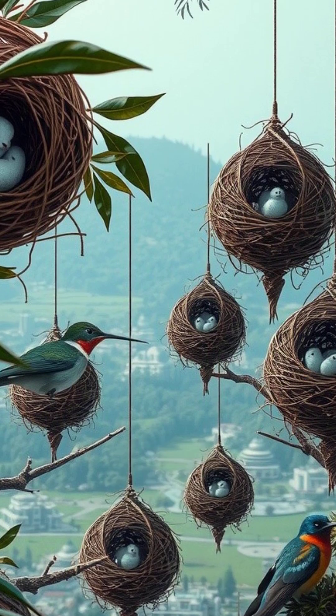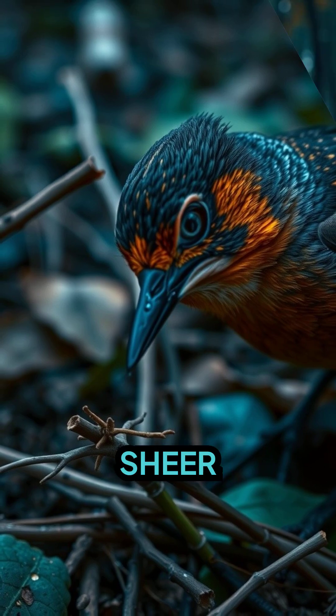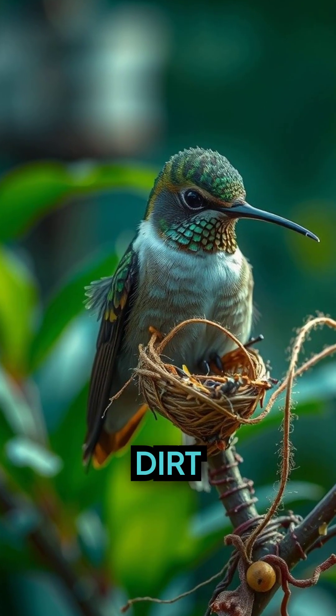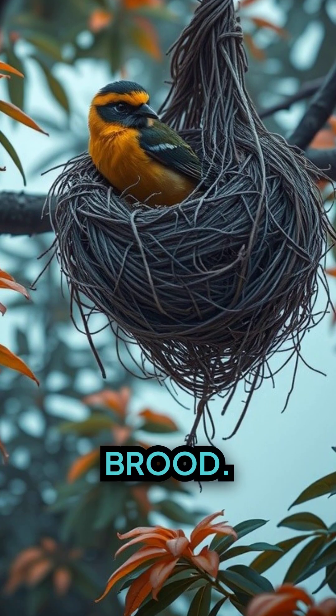Welcome to the amazing world of avian architecture, defined by intricacy, precision, and sheer brilliance. Each twig, each leaf, and speck of dirt selected by birds have a purpose: to provide the perfect dwelling for their upcoming brood.